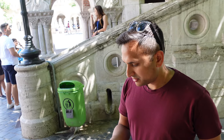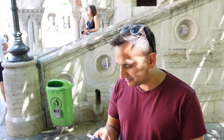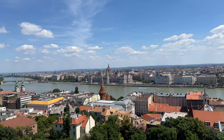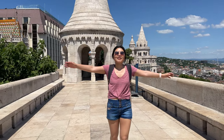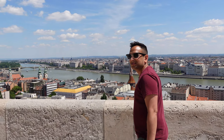We got tickets — it was less than seven dollars for two tickets. The view from here is absolutely insane. It's definitely worth the cost of entry — it's 1,000 HUF per person, which is about three dollars and fifty cents Canadian. I would definitely recommend coming to check this place out.